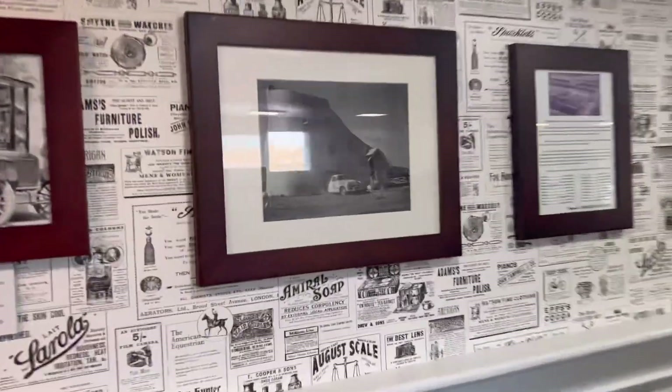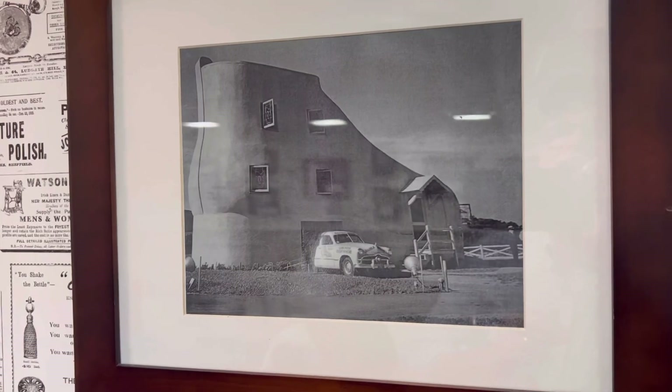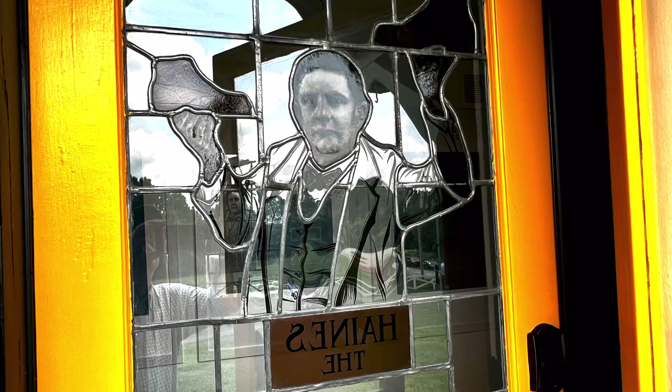At one time, the Shoehouse had a garage that you could park in. They gave us a nice tour of the inside of the house.